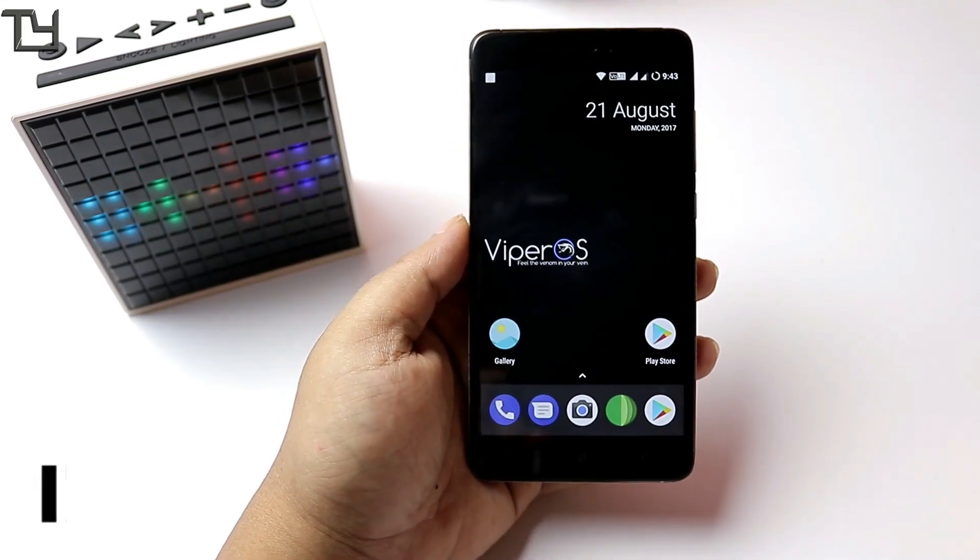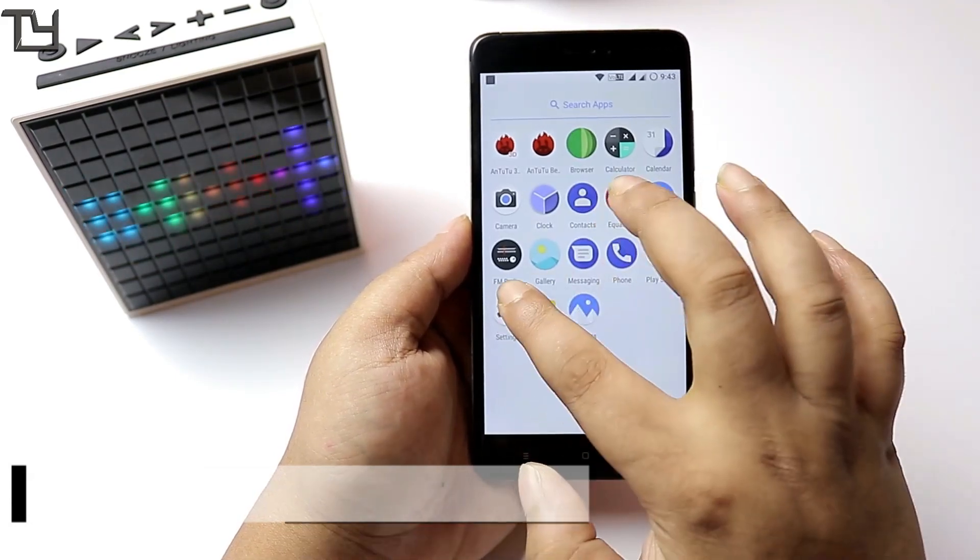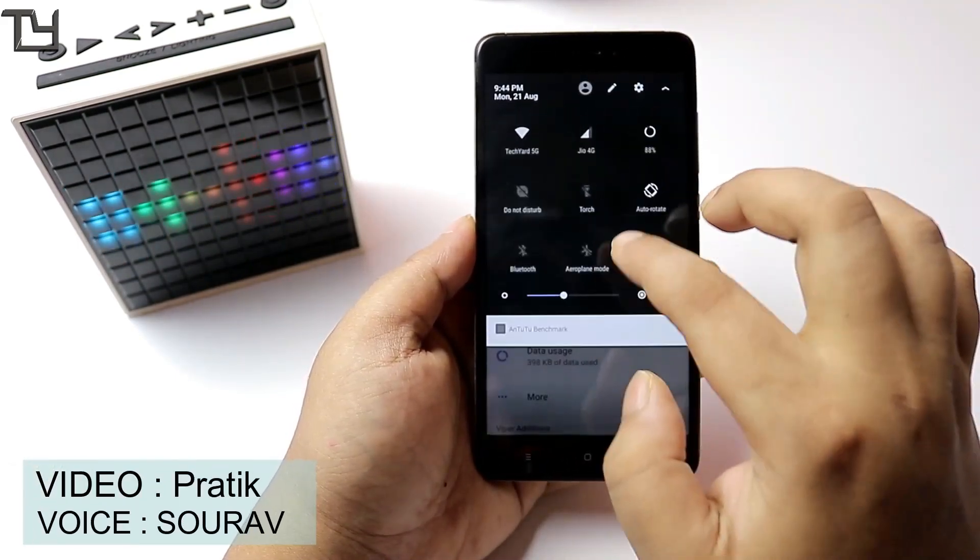Hey, what is up everyone, this is Sarov here from Takeyard, and today I will be showing you the Viper OS official build for Redmi Note 4 or the 4X, codenamed Mido.